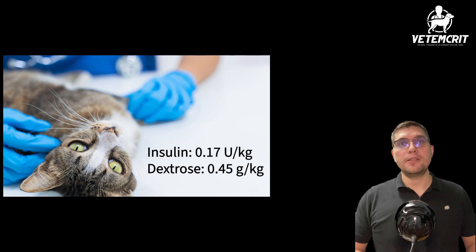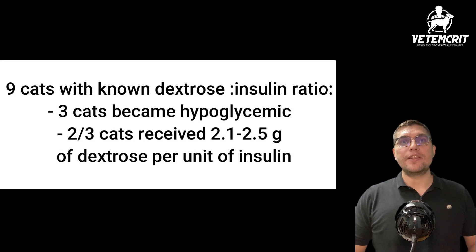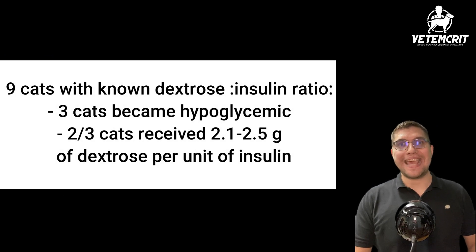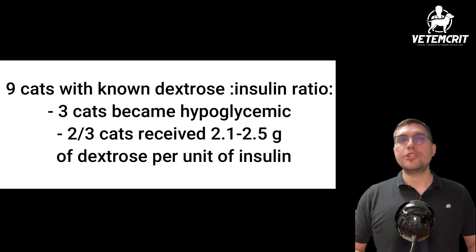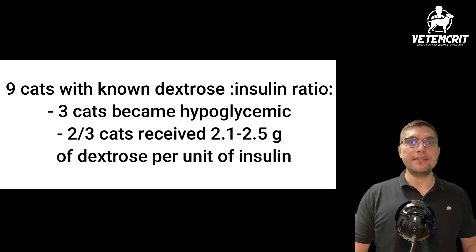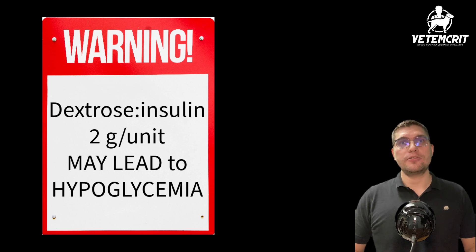The median dextrose dose administered in the first hour was 0.45 g per kg, ranging from 0.1 to 1 g per kg. Of the nine cats with known dextrose-to-insulin dose ratios, three became hypoglycemic. Two of these cats had received 2.1 and 2.5 grams of dextrose for each unit of insulin. There was no association between early initiation of dextrose-containing fluids and avoidance of low blood glucose. This suggests that the previously recommended ratio of 2 grams of dextrose per unit of insulin may not be sufficient to avoid hypoglycemia in all cats.